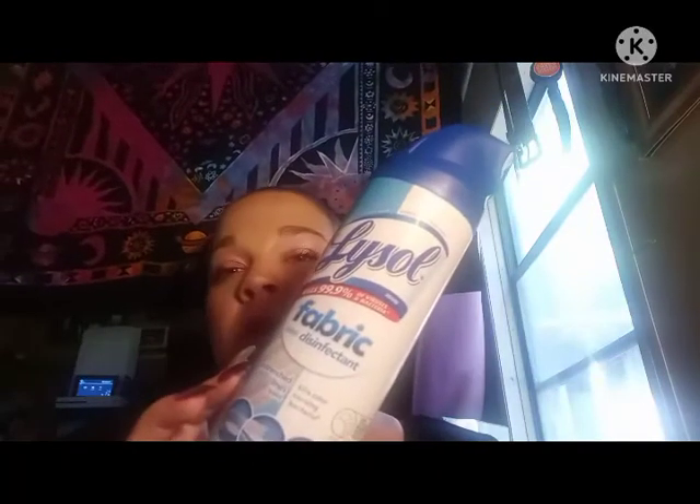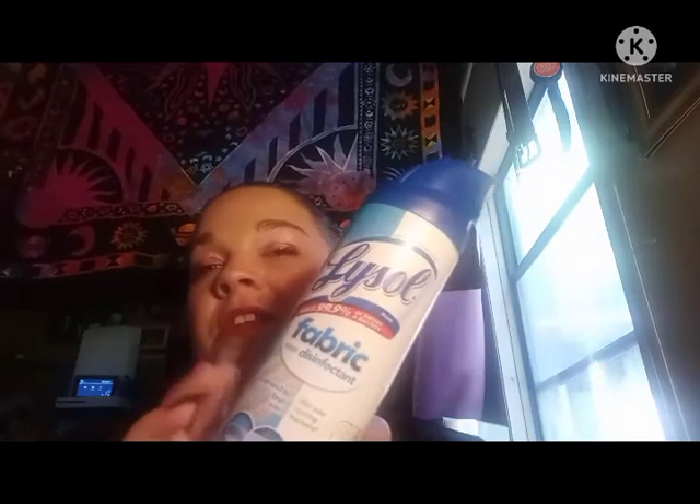This is Lysol Fabric Disinfectant. I spray this on my bed after I take my sheets off to clean them, on my pillows, stuffed animals, my floor, curtains, and couches — everything. This disinfects and kills odor-causing bacteria. With COVID, this thing right here — love it.